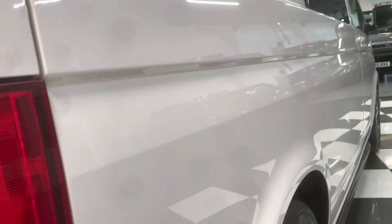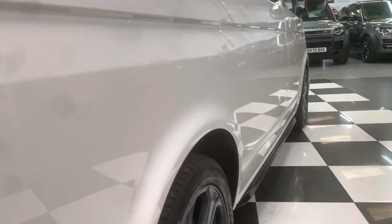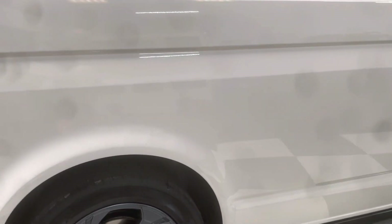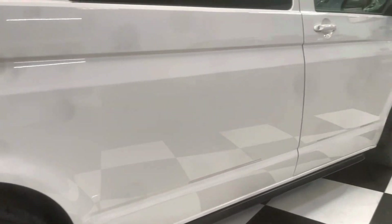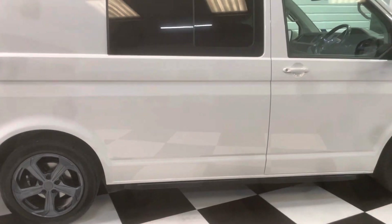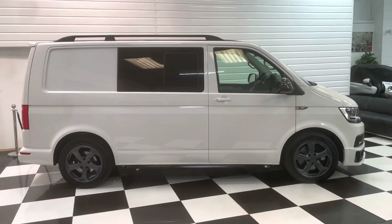Looking down the driver's side, again no visible dents at all. Going across the panel it looks absolutely super. It's got a full Volkswagen service history. It's just been MOT'd with no advisories.